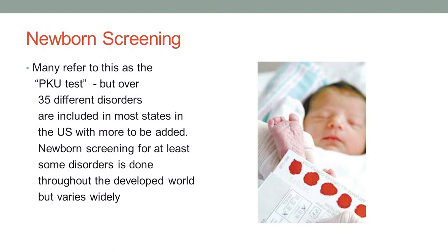Every newborn baby, before they leave the hospital, gets tested for certain genetic disorders by newborn screening. They get a blood sample taken from the heel, spotted onto filter paper like you see in this slide. Many people refer to this as the PKU test because there's a genetic disorder called PKU that was the first disease for which we had newborn screening.